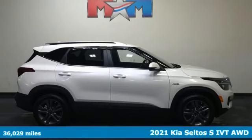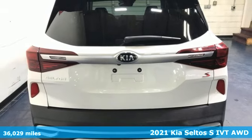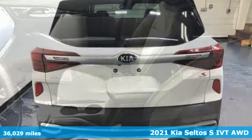It's a certified 2021 Kia Seltos. Step into a Kia and be surprised. It's well equipped with the features you need.